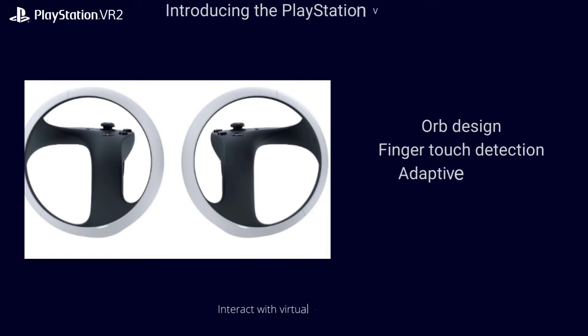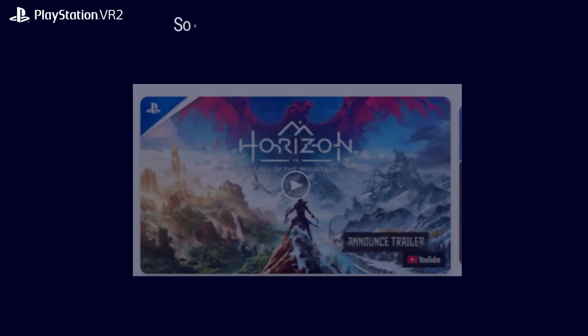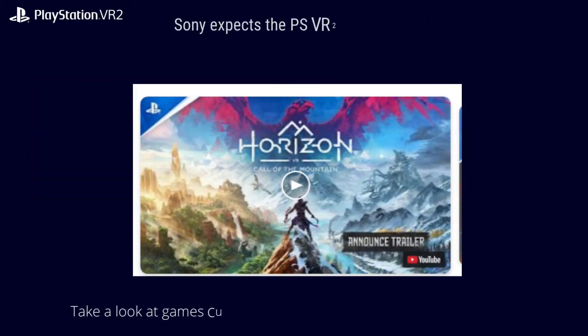Key controller features include: finger touch detection, adaptive triggers, analog sticks and buttons, and haptic feedback.